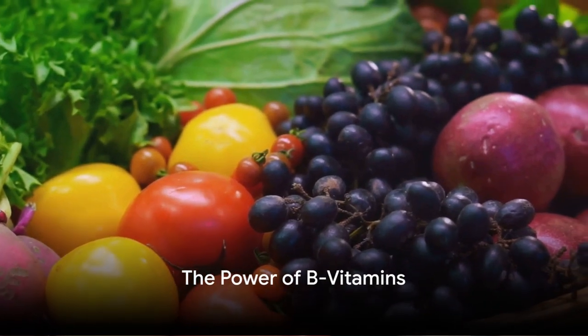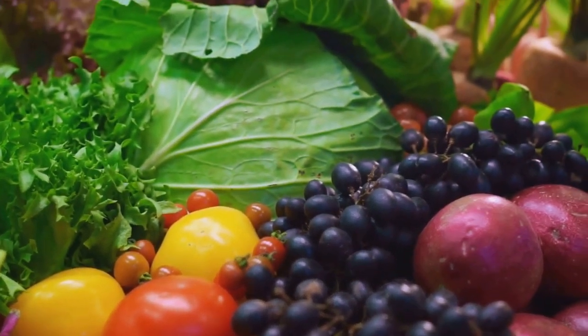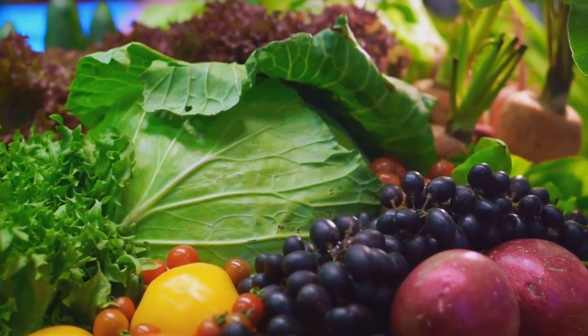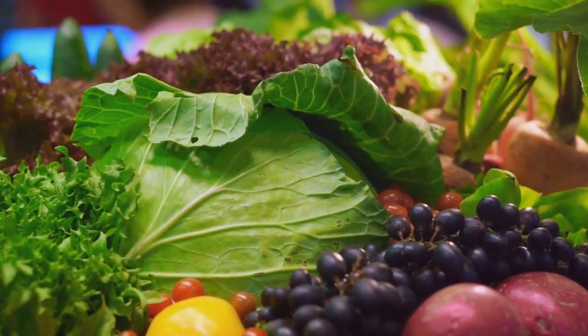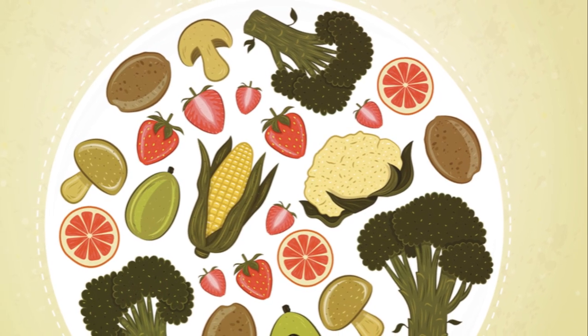Next up, B vitamins — the brain's energy generators. B vitamins help convert food into energy that the brain needs to function optimally. Foods like whole grains, beans, peas, citrus fruits, and leafy greens are packed with these vitamins.